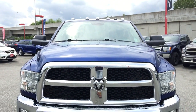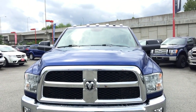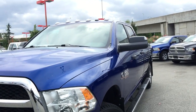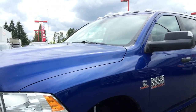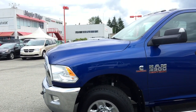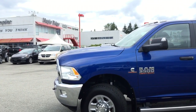There is a 6.7L Cummins diesel engine in this vehicle. Cummins has been making diesel engines for almost 100 years and they make nothing else. It is the only vehicle that shares an engine with commercial-sized trucks.